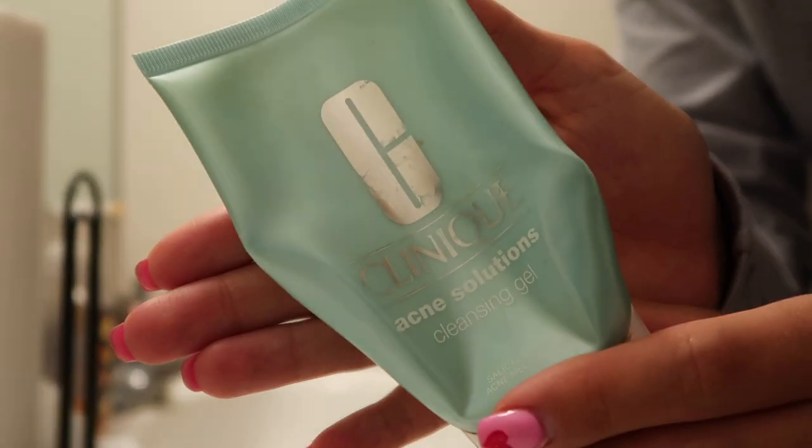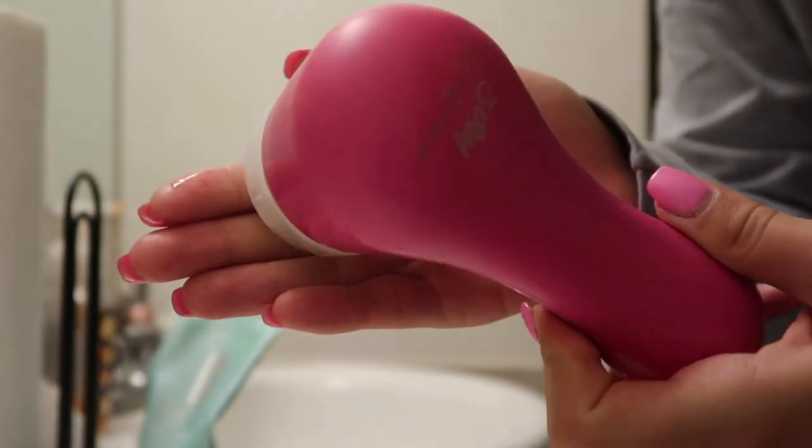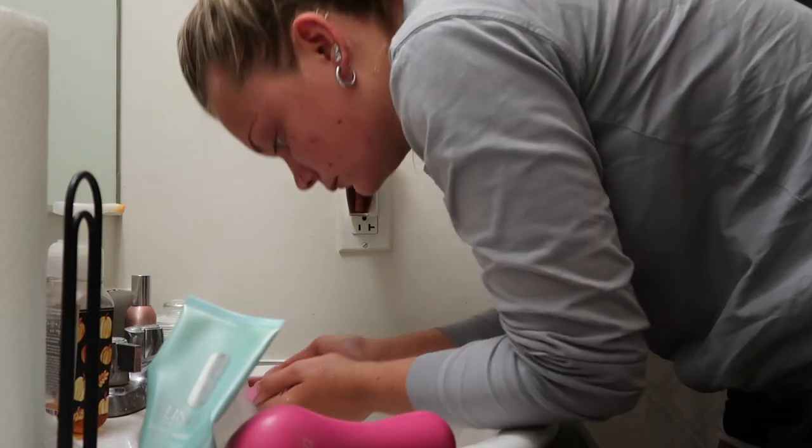So I made my way to my bathroom — and I know I look really cute when I wake up in the morning, you guys don't have to tell me that — but I washed my face with this Clinique face wash and my Clarisonic Mia, and then I brushed my teeth. I just used the Crest 3D White toothpaste and a regular old toothbrush.